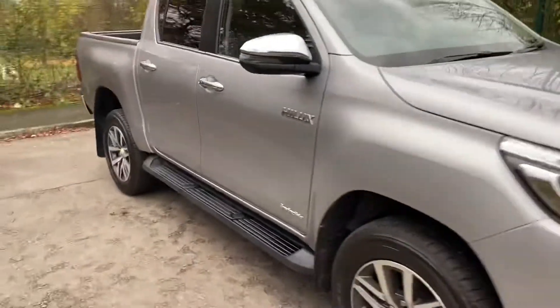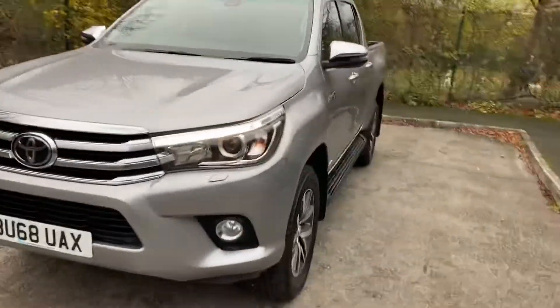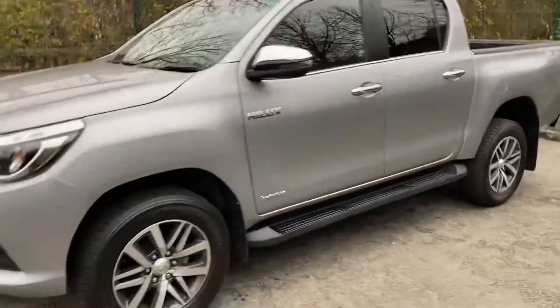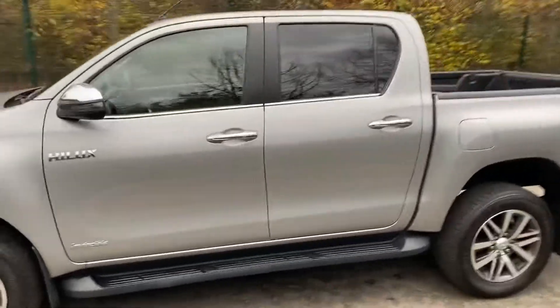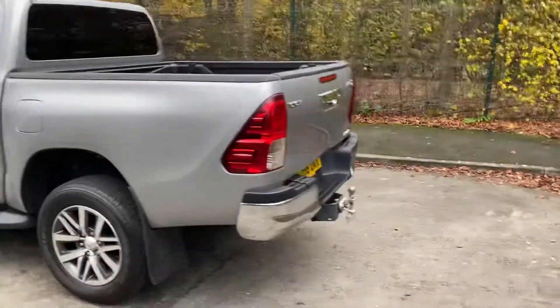A quick walk round the front of the vehicle just to show you with the engine running. The nice LED lights there, and as I say it looks well with the chrome wing mirrors. There's also a nice chrome bar along the back.